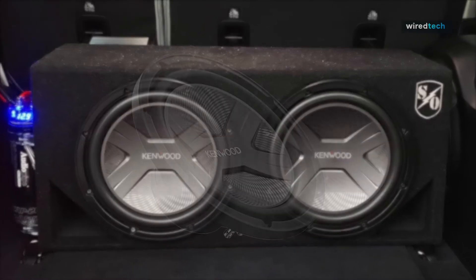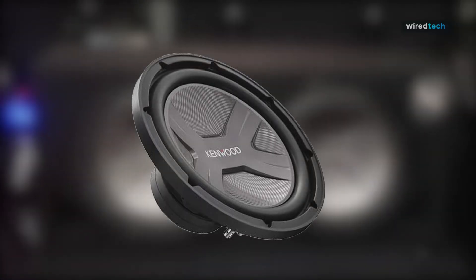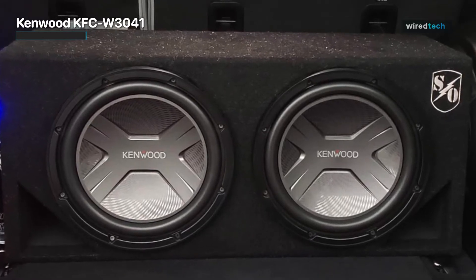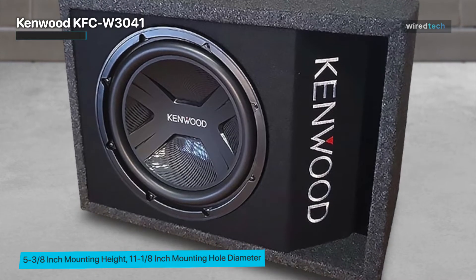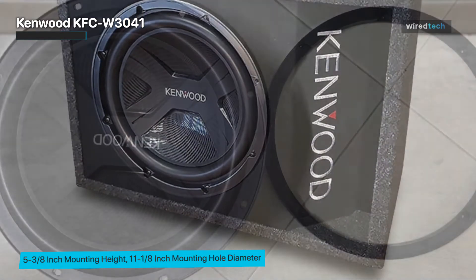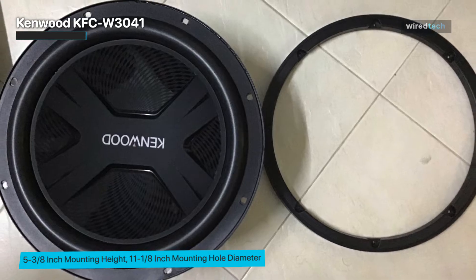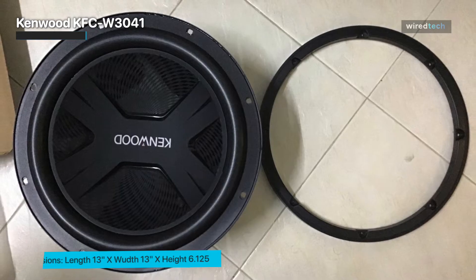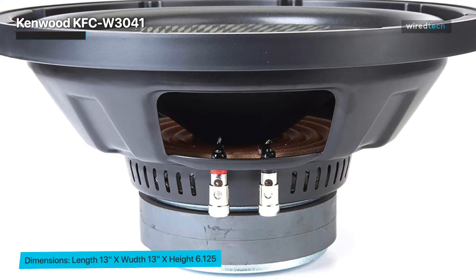The Kenwood KFC-W3041 is a powerful car subwoofer capable of delivering up to 2000 watts of maximum power. It has a 12-inch size and a single 4-ohm voice coil, which allows it to produce deep, rich bass notes and reproduce music accurately. The subwoofer is designed with durable construction. It features a high-temperature voice coil, a high-rigidity cone, and a custom-designed magnet, all of which provide excellent sound quality and reliability. It is also equipped with a vented pole yoke and a large-diameter spider, which help to improve the subwoofer's power handling and overall performance.